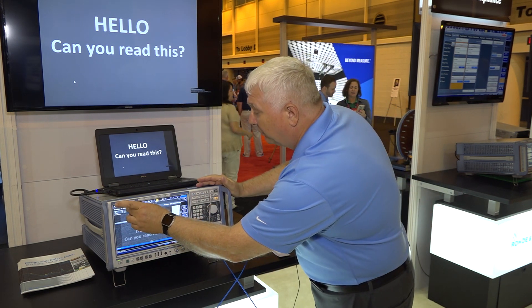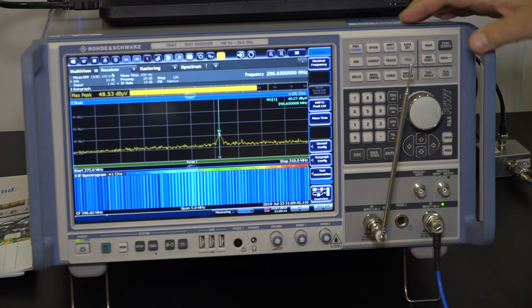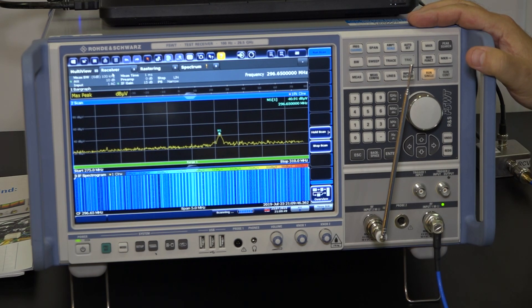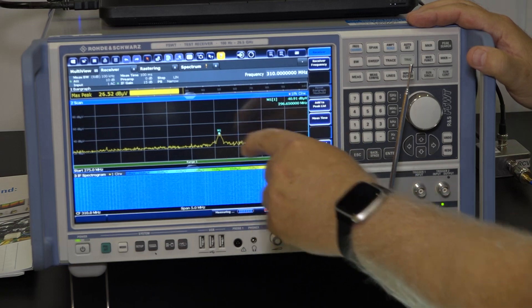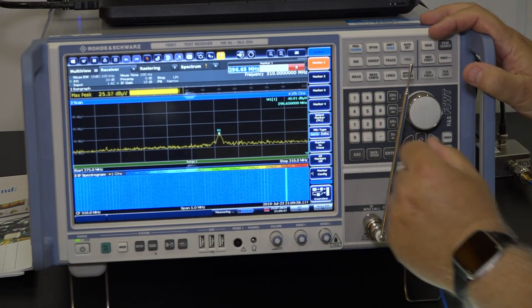What you'll notice here is I have the receiver mode of the FSW-T. I'm going to run a quick scan, and as you can see we're gathering data and we caught an emission right here — and turning on a marker, that emission is at 296 MHz.